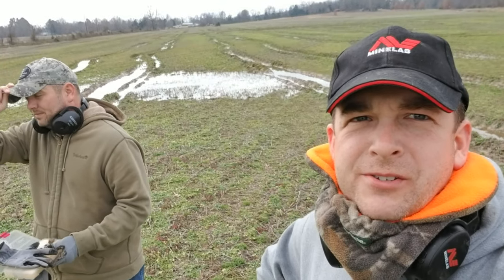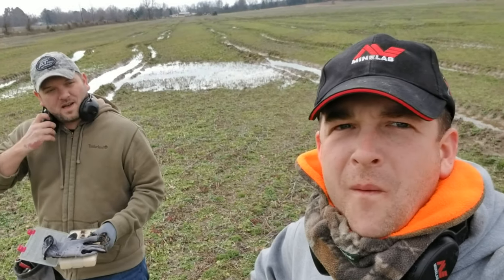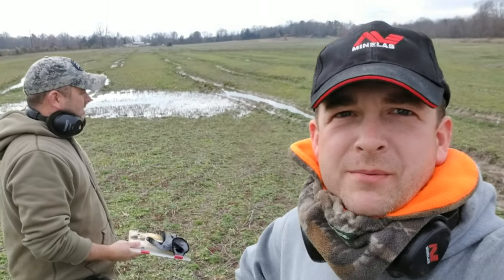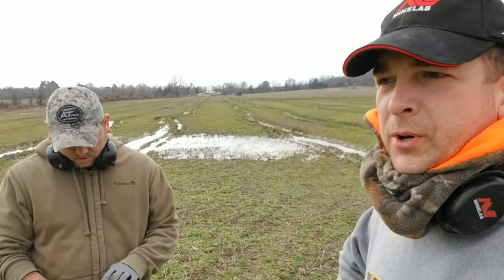Another beautiful day out digging. As you can see we had a little bit of rain, and someone apparently decided to drive their tractor through all this mess. So we get to slosh through this — it's going to be a fun day. Chris has been out here for about 10 minutes or so, and he's already found two bullets.